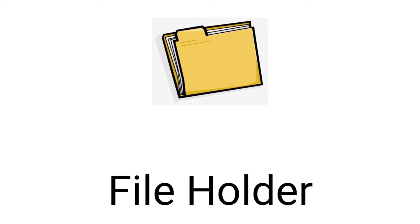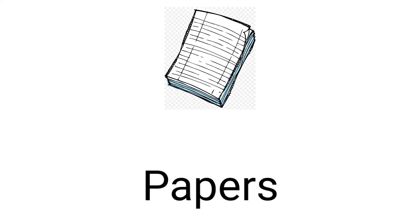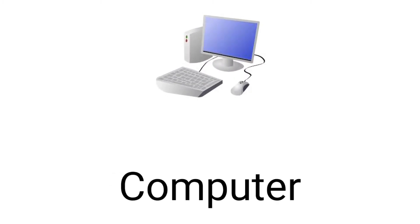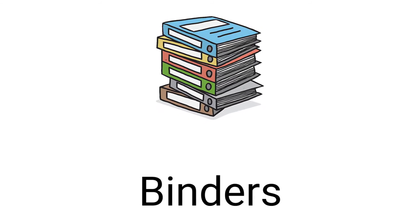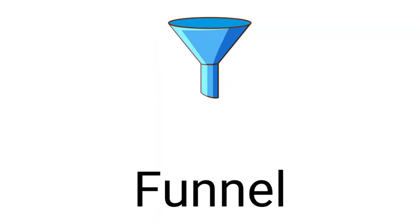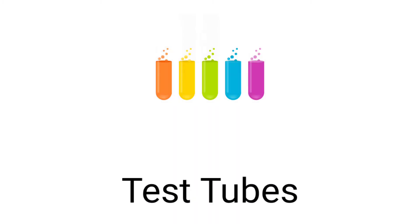Map, file holder, papers, computers, binders, phone, test tubes.